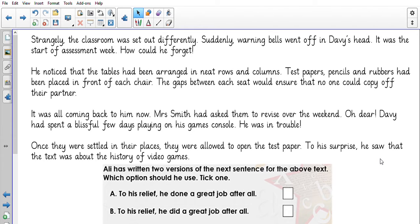Once they were settled in their places, they were allowed to open the test paper. To his surprise, he saw that the text was about the history of video games.